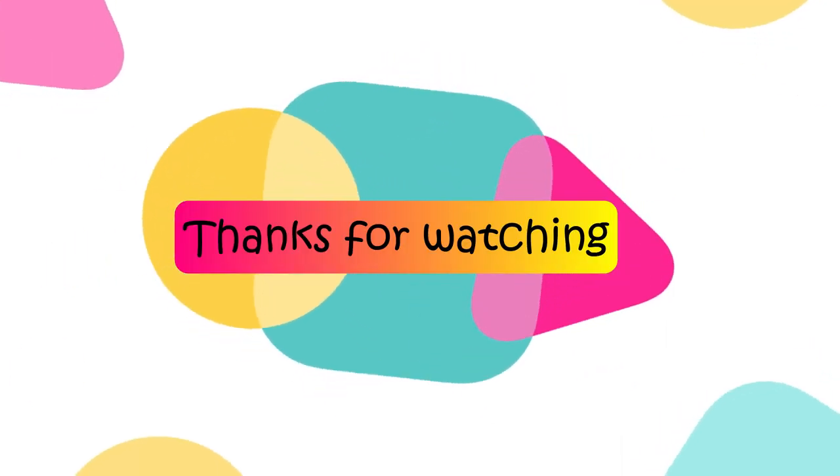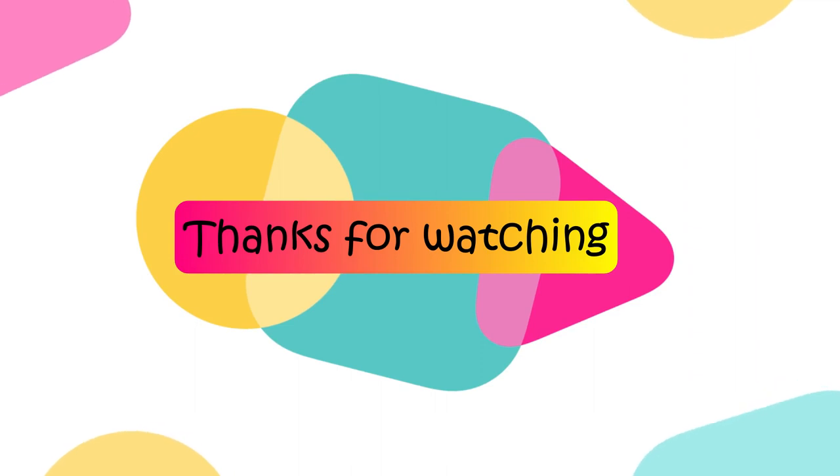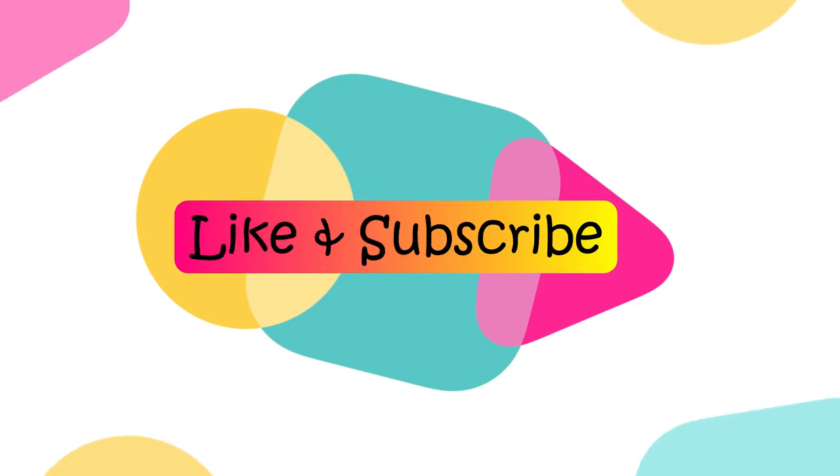Hope you've enjoyed the video. Please support my channel by subscribing and pressing the bell icon so you get notifications as soon as the next video is released. Let me know in the comments what topics you'd like me to cover, and if you have other interesting facts on this topic, share them below. Chosen comments will be added to the pinned comment with credit given.